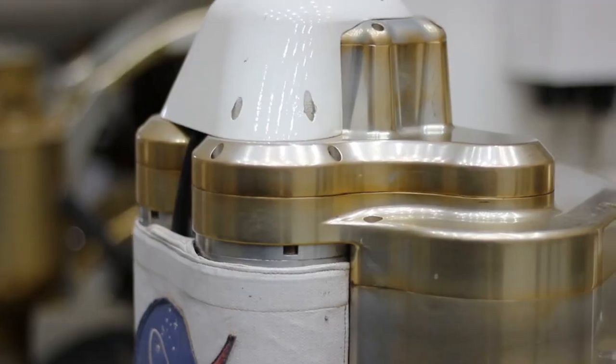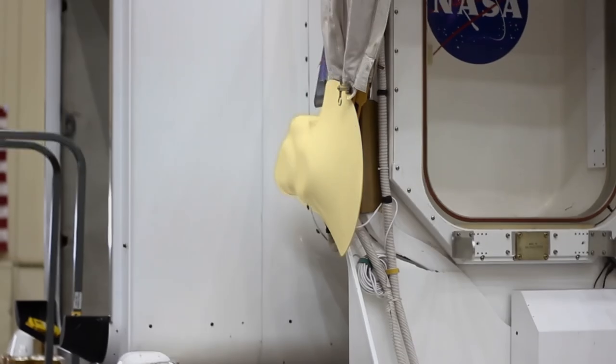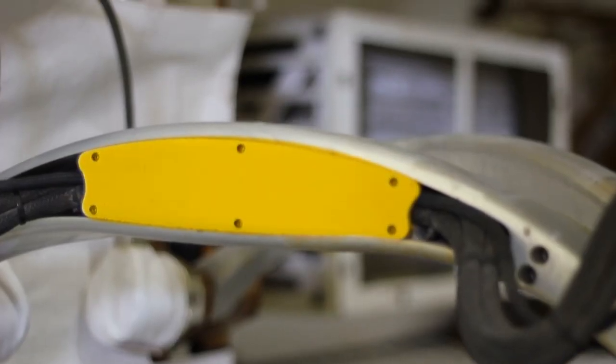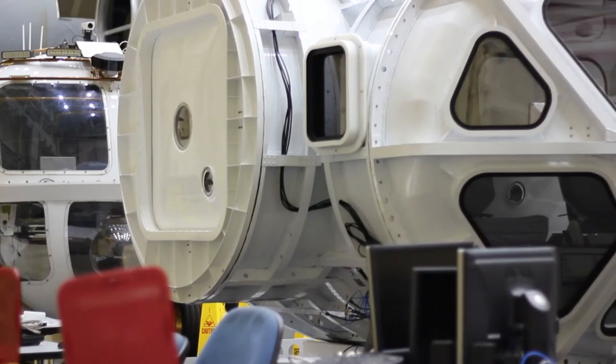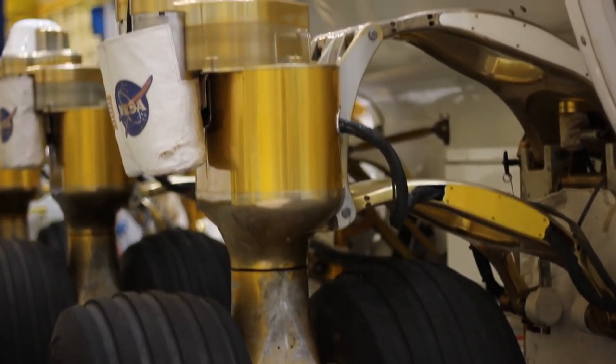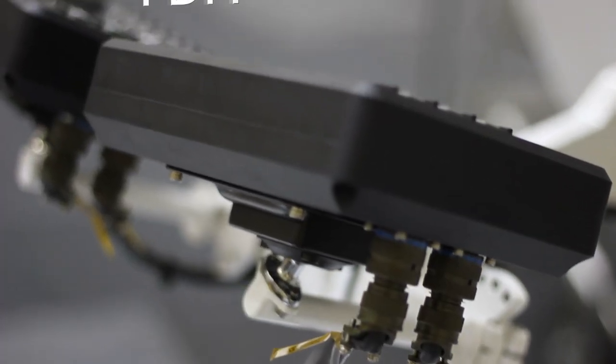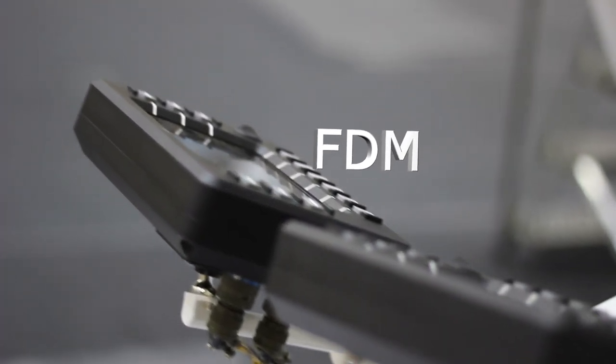There are probably around 60 to 80 parts on this particular rover. It's all done by additive manufacturing for a lot of different reasons. Sometimes traditional manufacturing methods don't really work for some parts that you want to build, where you can do it with additive manufacturing and it's really simple. It really takes no effort for what would otherwise be a very complex process.